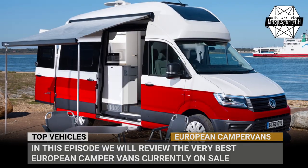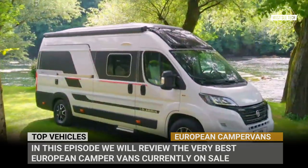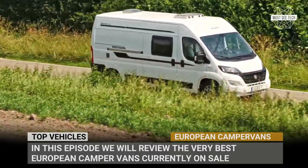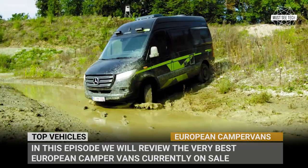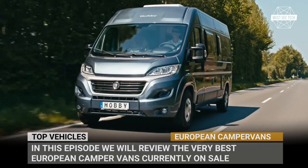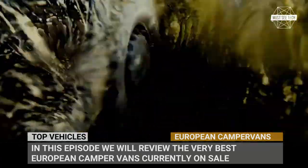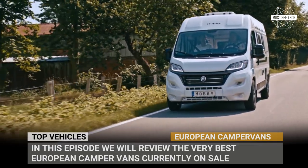By the numbers, the RV market of Europe is noticeably smaller when compared to North American. However, it would be a big mistake to underestimate the level of its development and availability of versatile models across different classes. The most popular recreational vehicles in this region are classic Class B camper vans that are often characterized by affordable prices, technological cabins and beyond cozy layouts. In this episode, we'll review the very best European camper vans currently on sale.